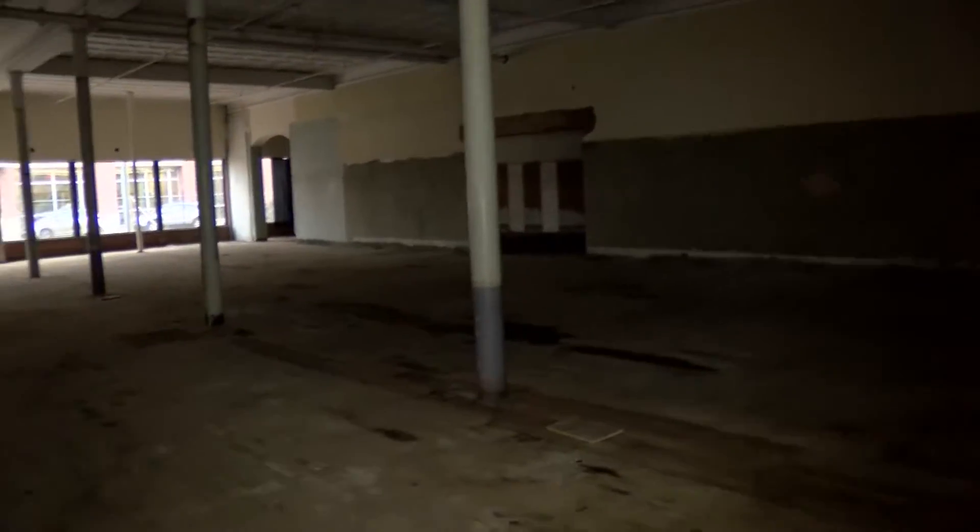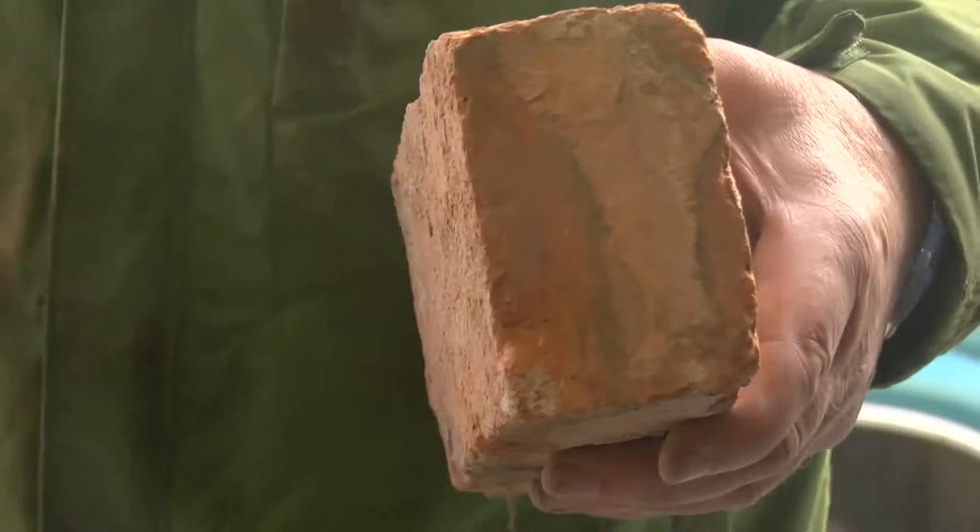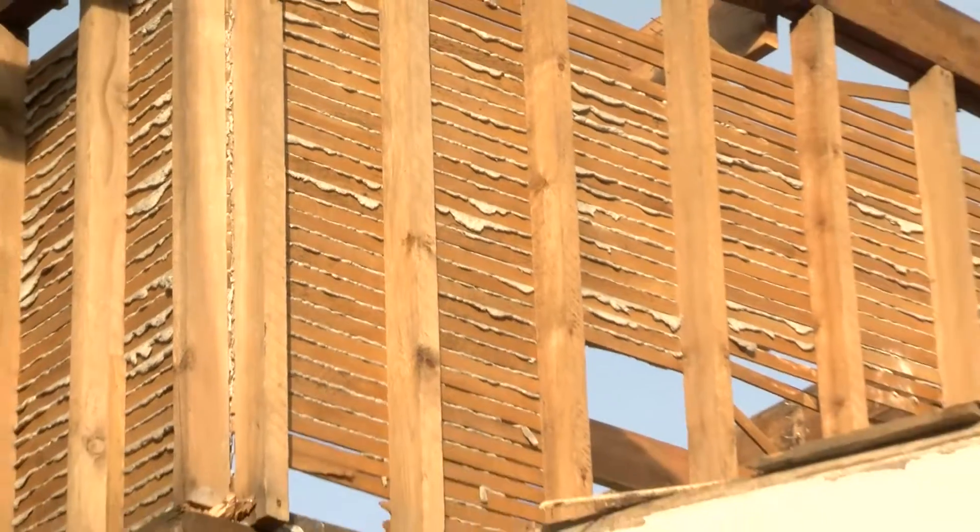The Missoula Mercantile is coming down. We've known that for some time. Still, it comes as a shock to step inside the building, vacant for more than a decade, and see just how quickly crews are deconstructing the iconic building — brick by brick, board by board.